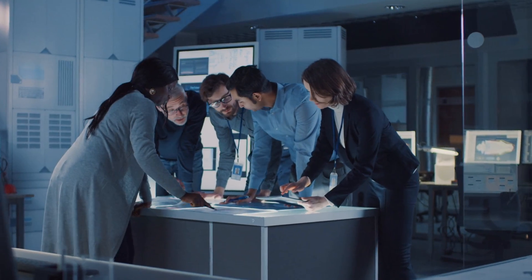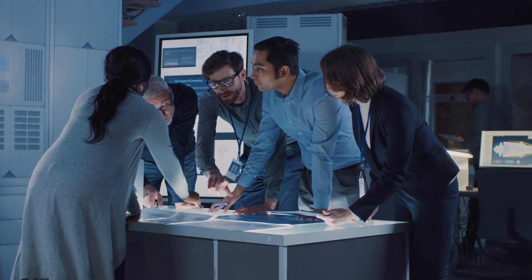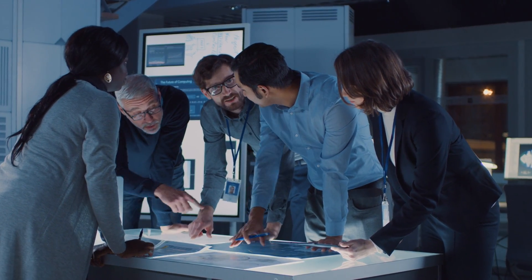Humans have found many ways to use biomimicry to solve problems. Think like an engineer and see what problems you can solve by copying an animal.